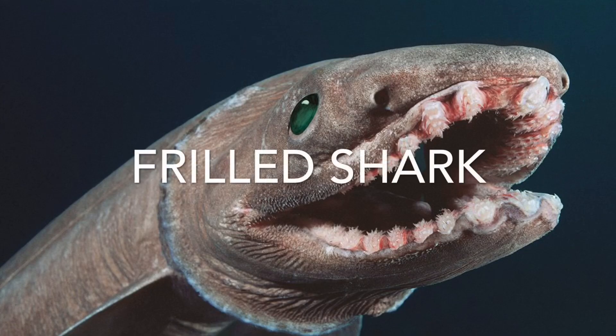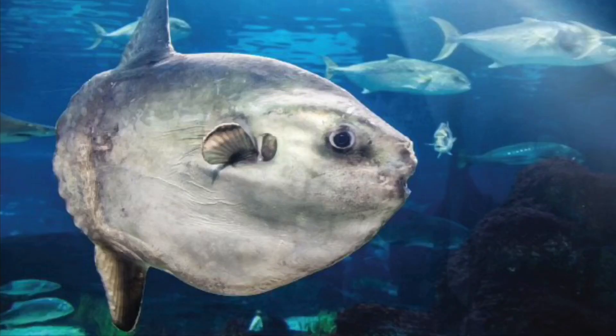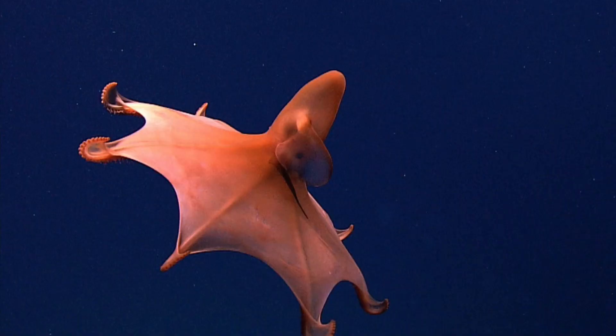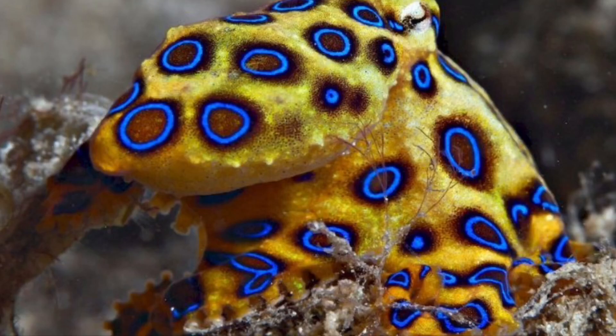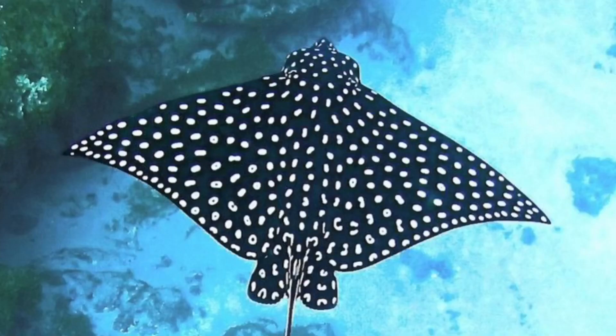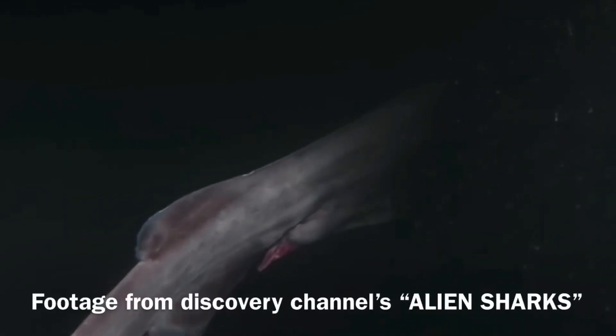Let's dive into the frilled shark. Do you love the ocean and all the weird things in it? If so, make sure you hit that subscribe button and go ahead and click that notification bell so you don't miss out on anything ocean related.